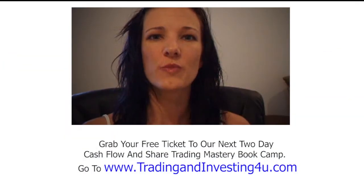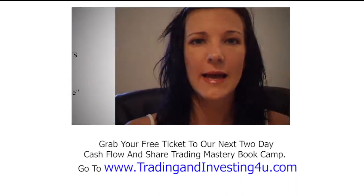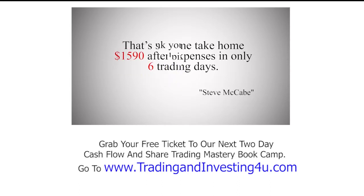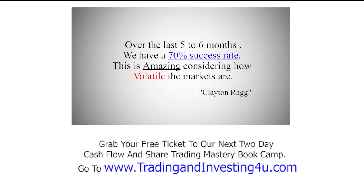Since being mentored by John Howell, I have found that my trading skills have grown tremendously. John Howell is truly one of the best traders of the 21st century. Thank you so much for all your time in helping me become the professional trader I have been striving to be — and that saw me take home $1,500 Australian after expenses in only six trading days. I now know I can trade on my own and be successful at ease, certainly because of the way John has taught me.